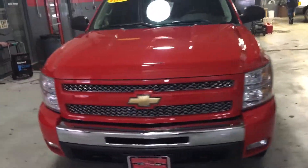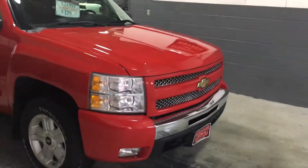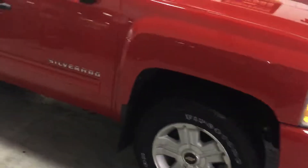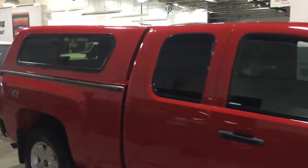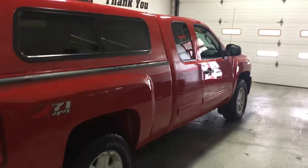Here we have a 2011 Chevrolet Silverado Extended Cab, four wheel drive LT Z71, new tires, 18 inch wheels, one owner, clean Carfax report, no accidents, private owner, really nice shape.